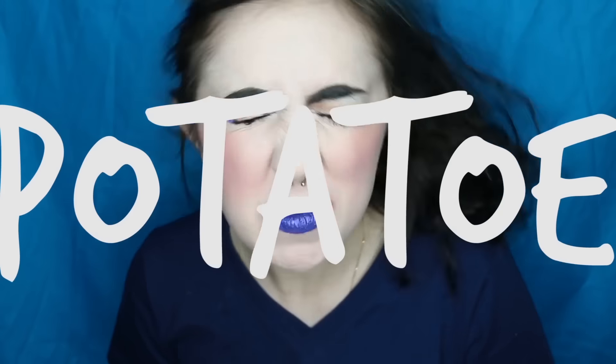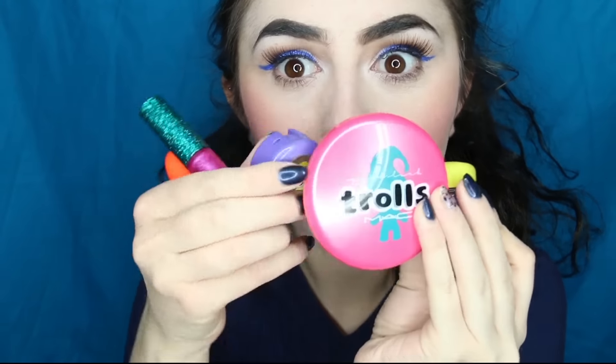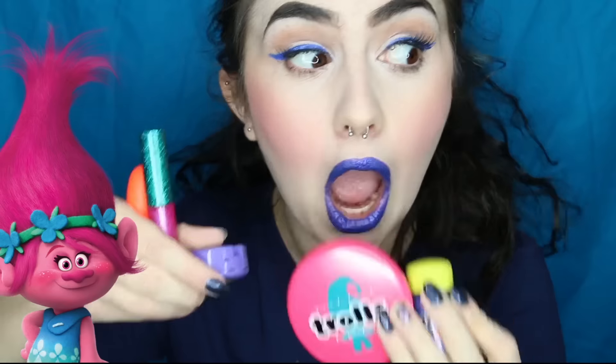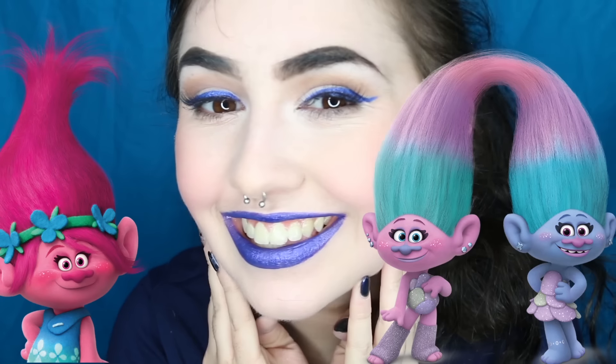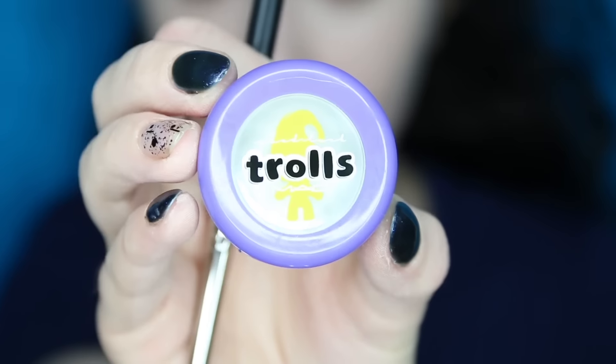Hi guys! It's Caito Potato here. This is a really super duper exciting video because I am doing a makeup tutorial using the Trolls MAC Makeup Edition. This is in celebration of Trolls coming out on December 1st, so I thought let's do a makeup tutorial. I'm going to be wearing this to the movies when it comes out.